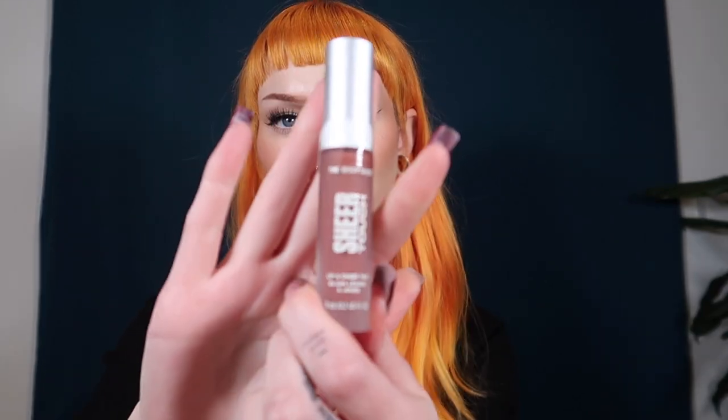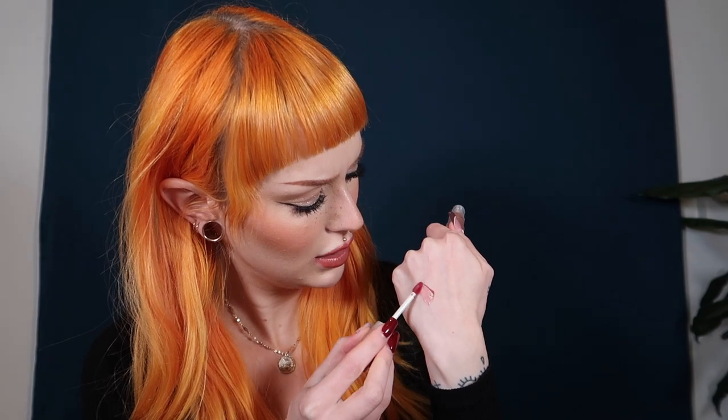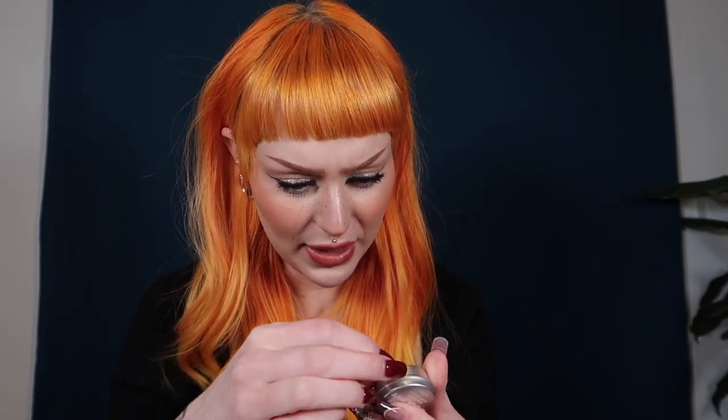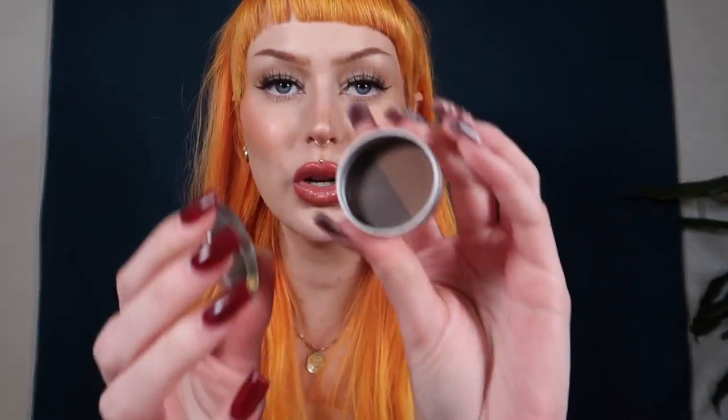We also have lip and cheek tints - you've probably seen me use these before, but this is now in a new more environmentally friendly packaging. I think this could be one of my favorite shades. It's kind of hard to tell but it's like a really nice peachy brown shade. Then we have the brow powder and I'm very happy to see that one of the shades does look a little bit red-toned, so I'm very happy to try that out.